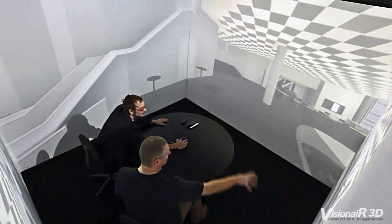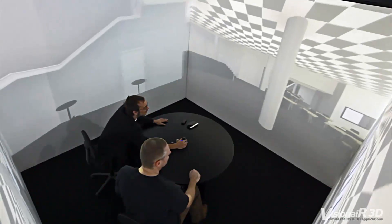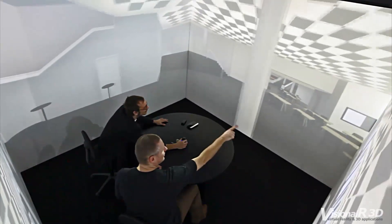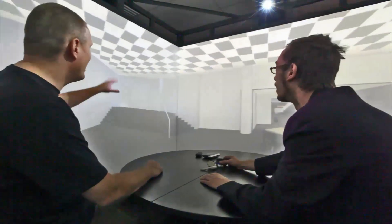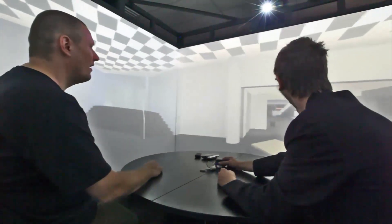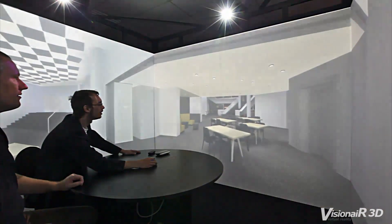With the introduction of the Simulation Cube, Vision Air 3D adds an important new element to communication in the architecture industry. Blueprints and scale models never give you the experience of actually being there, while a presentation with the Simulation Cube feels like flying around inside a realistic full-scale model.